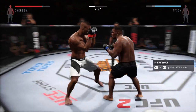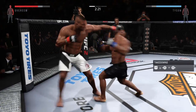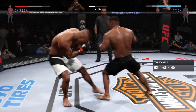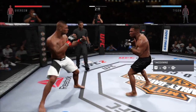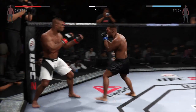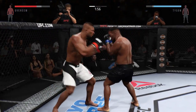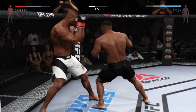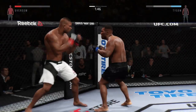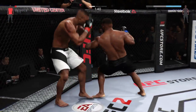Nice uppercut. Beautiful hook. Vicious combinations. Good defense there. He's used those body strikes very well in this fight, and now you can see the damage. There he goes with a one-two. Big body shot in that hurdle. That hook did damage — big shot to the liver.